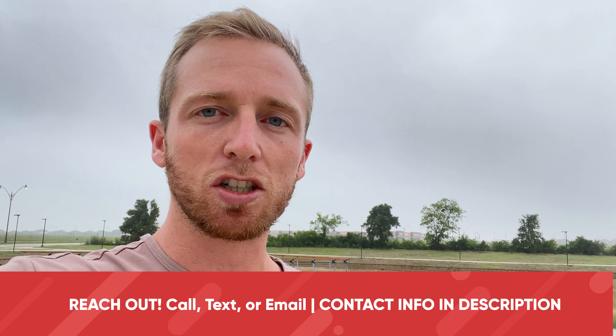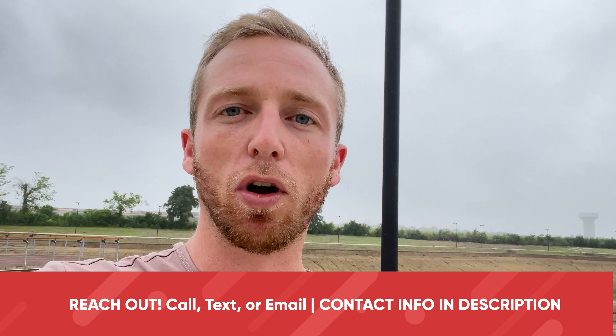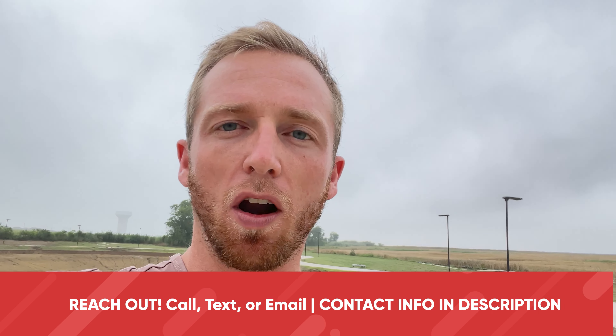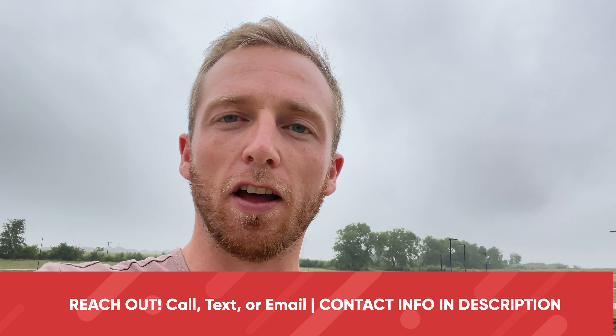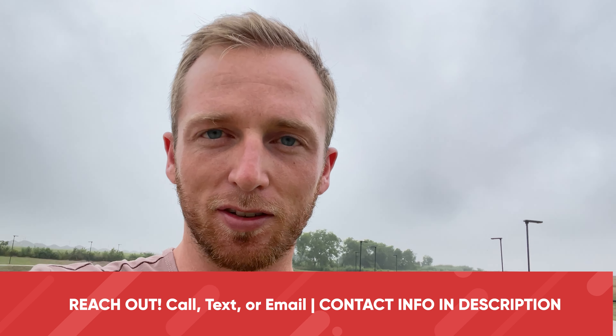So if you're thinking about buying new construction in Dallas, Texas, make sure to reach out to me and I'm happy to help guide you and point you to the right communities and talk through the process as a whole. No matter where you are in the process, reach out, shoot me a text, give me a call, send me an email anytime. I'm here to help you find a perfect place to call home here in the Dallas, Texas metro. Until next time, I'll see you later.